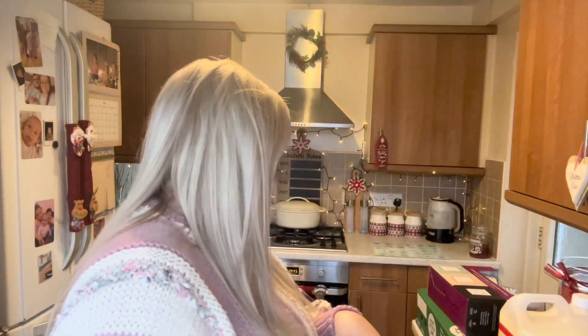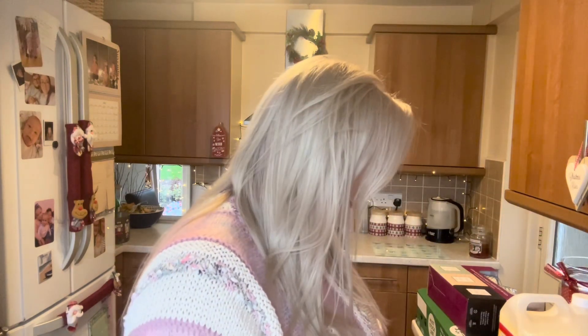Good afternoon everyone, it is Saturday, quarter to three. We've just got back from Costco so I thought I'd quickly show you what we got. I've got four 2-litre bottles of Pepsi Max and they were £9.39.